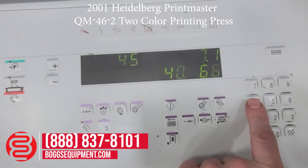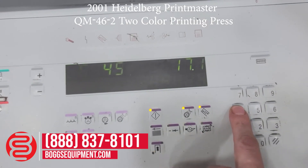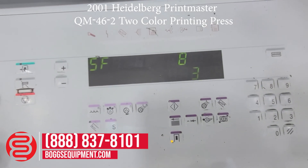S45 is the totalizing counter for printed sheets. We'll go to 46 — show the impression cylinder wash count.